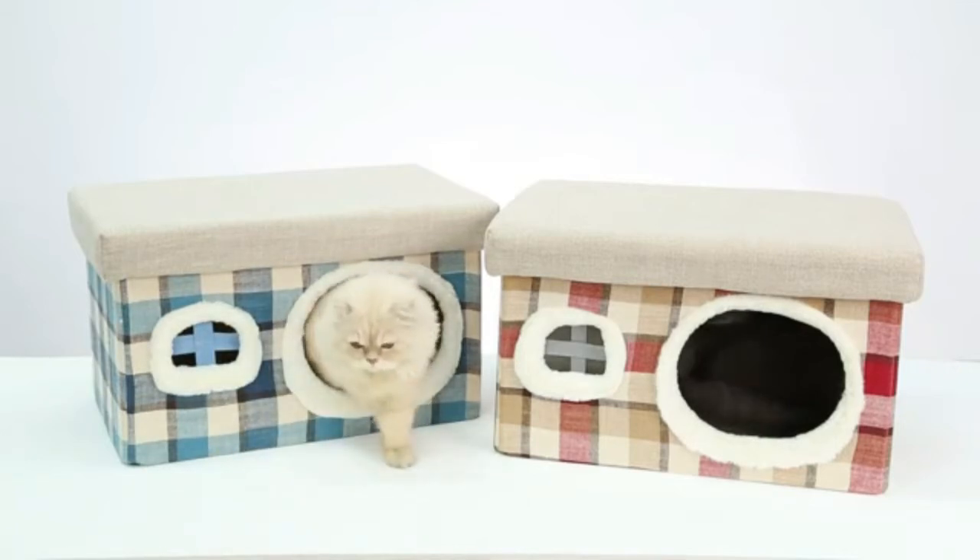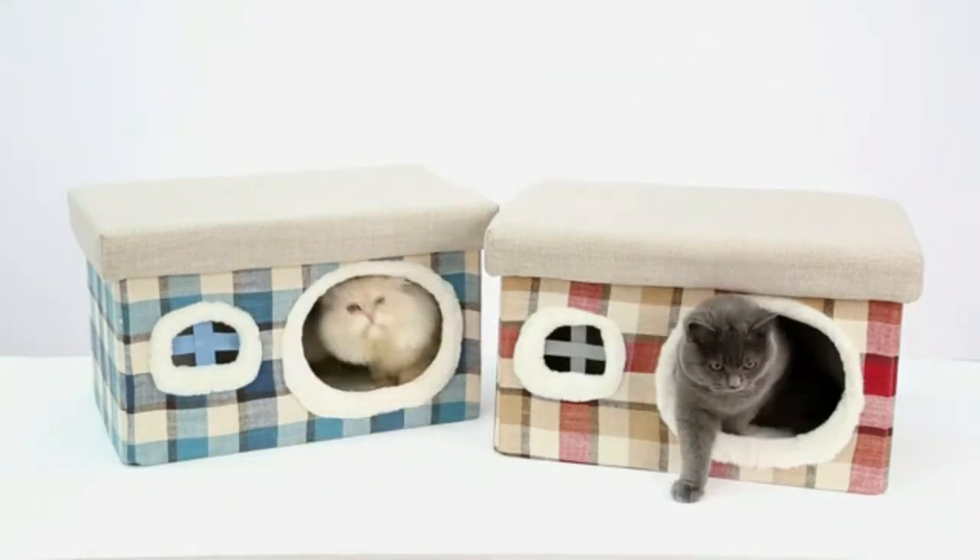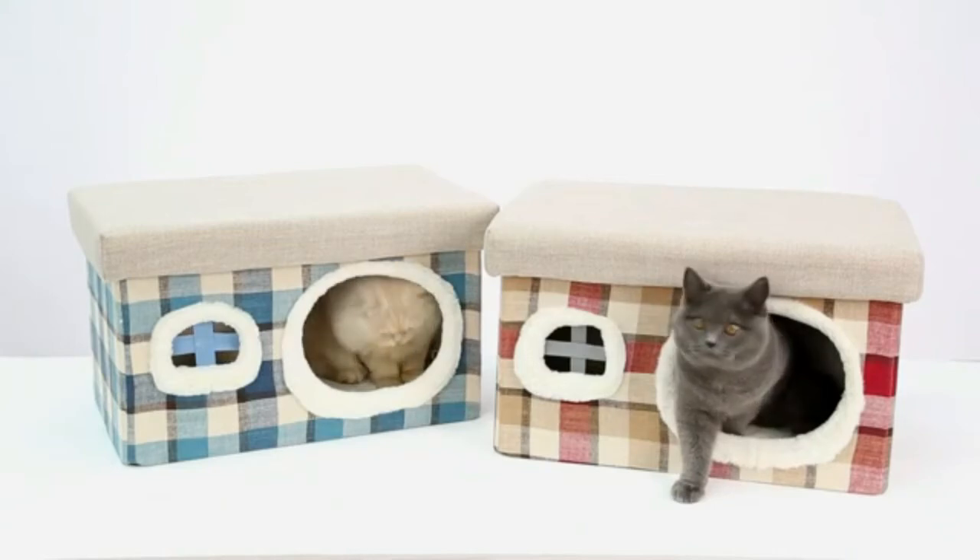Safe and high quality. The outer surface is made of cotton and linen fabric. The interior is lined with Sherpa fleece.